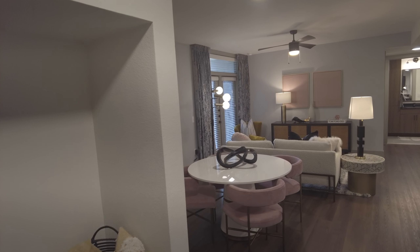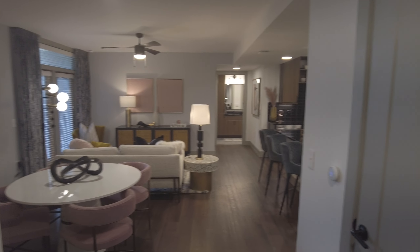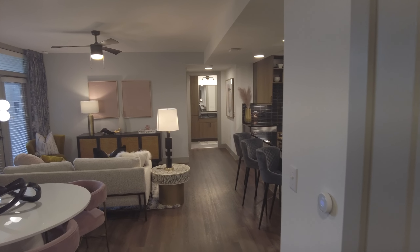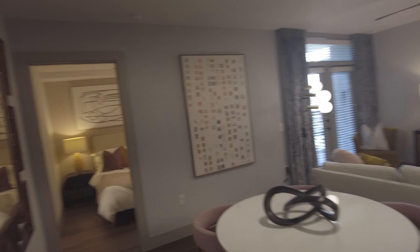Hey y'all, this is Grant Bynum with Uptown 101. We are at the L over Greenville. This is the B3 two-bedroom floor plan, 1082 square feet. We're doing just a brief walkthrough so you can see it.